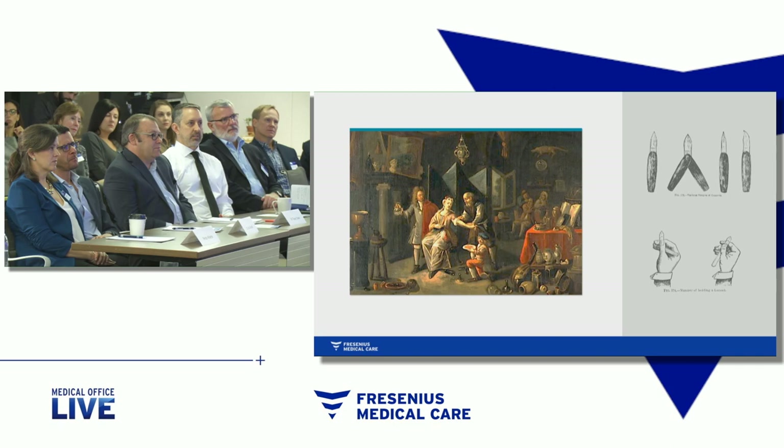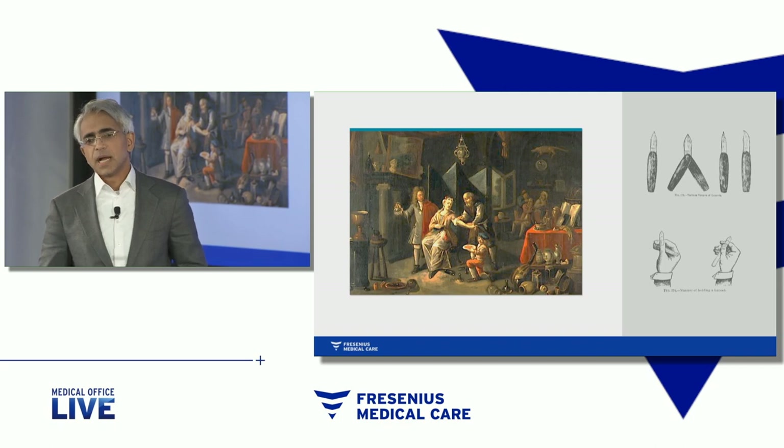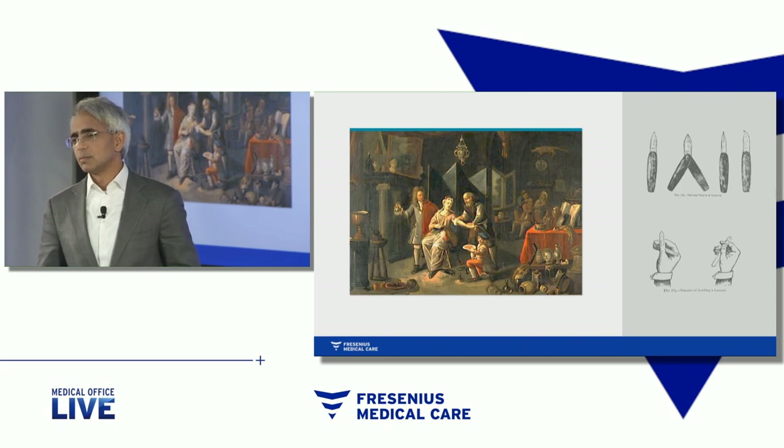The medical journal The Lancet, in fact, started in the 1820s, was named after that very specific tool used by physicians and surgeons — the lancet, the tool that allows you to cut into the blood vessel.